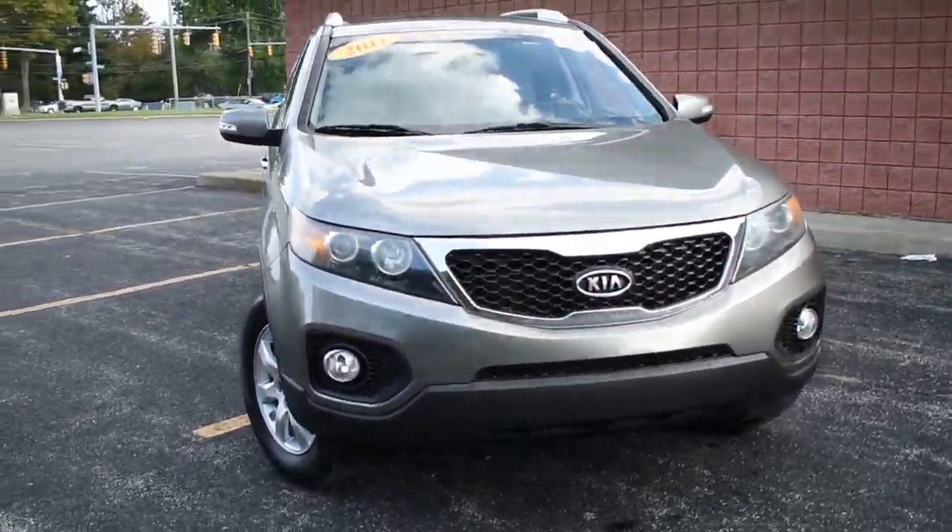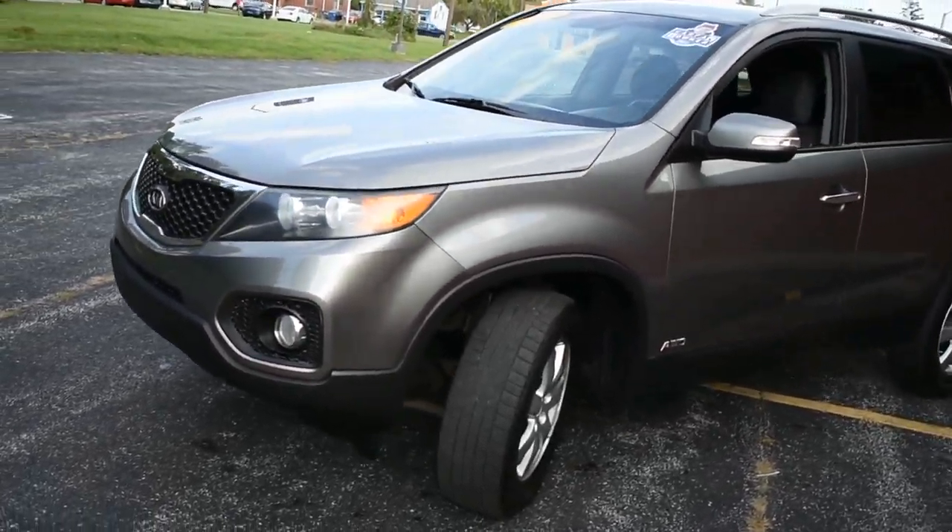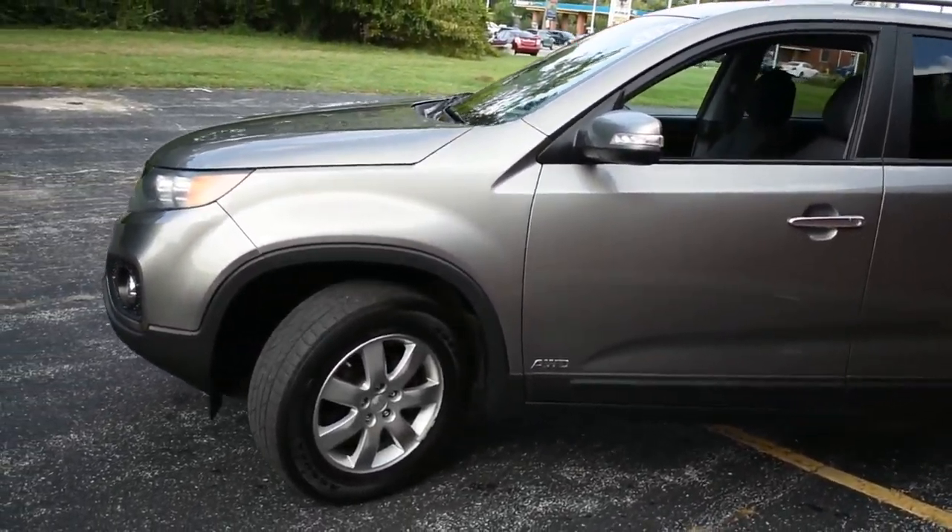All right, here we're taking a look at our 2011 Kia Sorento. It does have a clean Carfax. Only one owner.